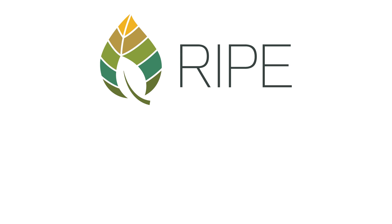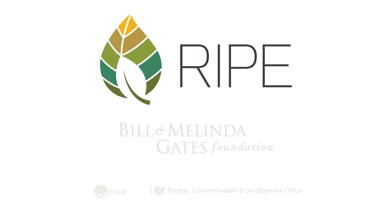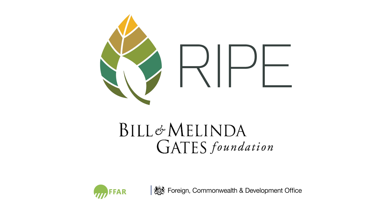The RIPE project is funded by the Bill and Melinda Gates Foundation, the U.S. Foundation for Food and Agricultural Research, and the U.K. Foreign, Commonwealth and Development Office.